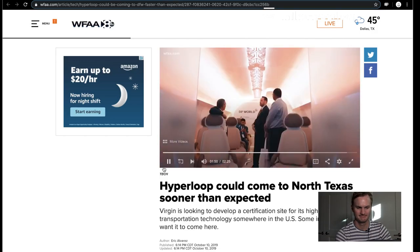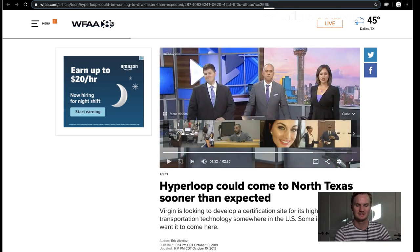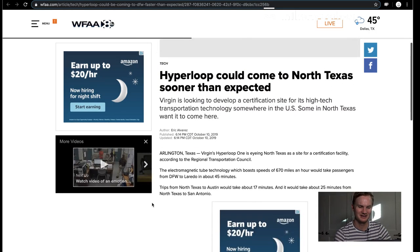In Arlington, I'm Eric Alvarez. So that's really cool. Thank you, Eric, for attending that committee meeting. We're going to keep track of this and see what else happens in regards to this feasibility in Texas. So stay in the Hyperloop.